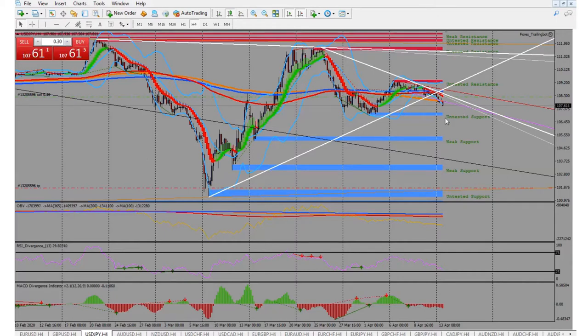Right now the yen is very, very strong. So is the Aussie and the British pound — they're both really, really strong. Obviously it's Easter Monday, so a lot of stuff isn't really open yet and nothing's up and running because of the holiday.